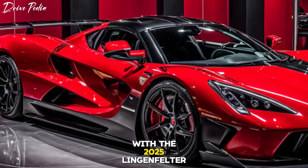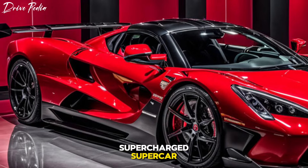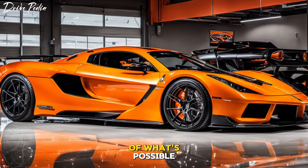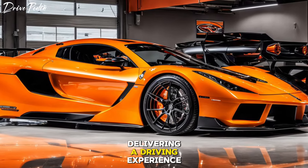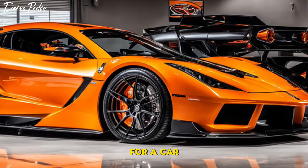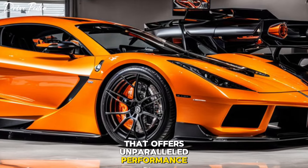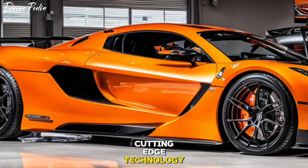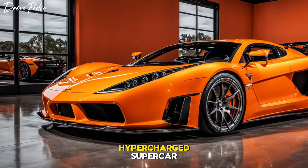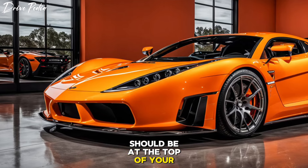The 2025 Lingenfelter supercharged supercar is a game changer. It's a car that pushes the boundaries of what's possible, delivering a driving experience that's second to none. So if you're in the market for a car that offers unparalleled performance, cutting-edge technology, and luxurious comfort, the Lingenfelter 2025 hypercharged supercar should be at the top of your list.